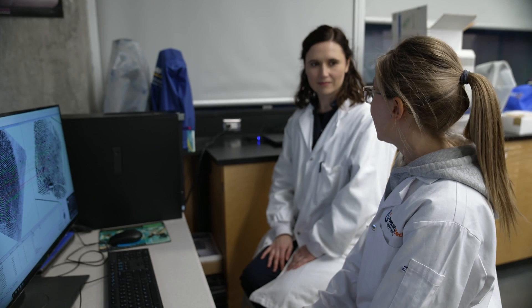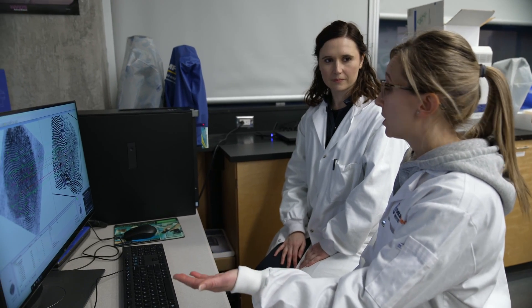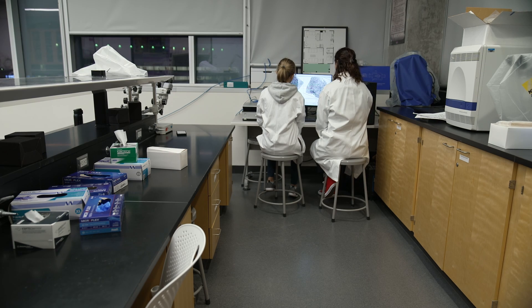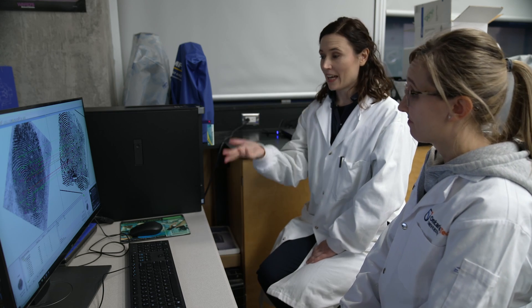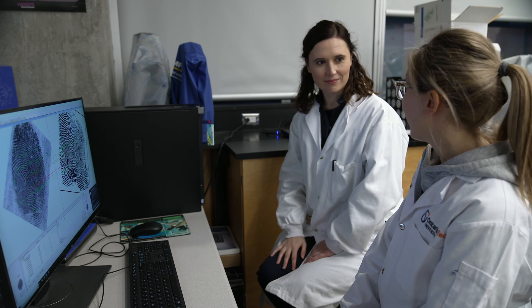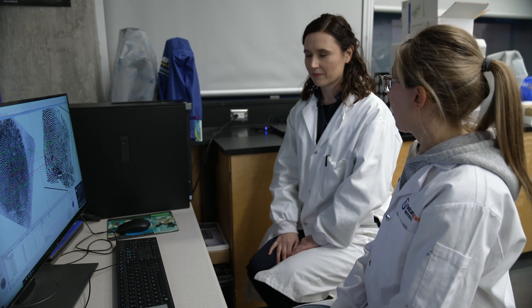Now that we've seen our fingerprints on our evidence, we've scanned it into our computer to run it through a database to hopefully find an identification. So we collected the evidence, fumed it, chemically enhanced it, and scanned it to see if we can find out who committed the crime. Very likely this person did deposit the prints and commit the crime.